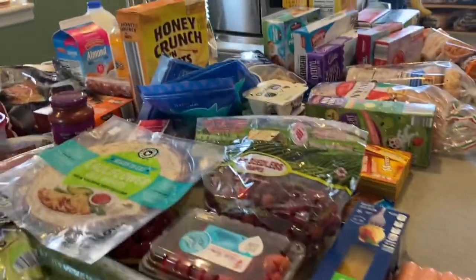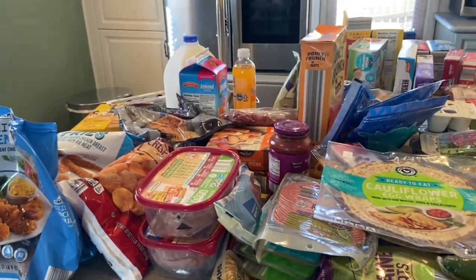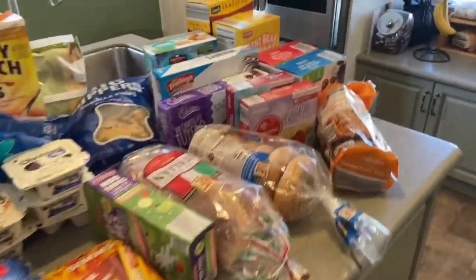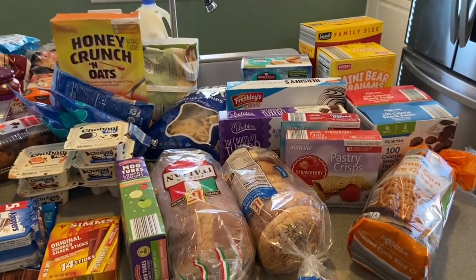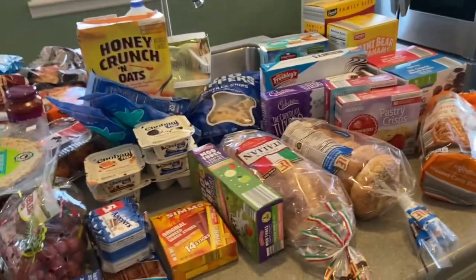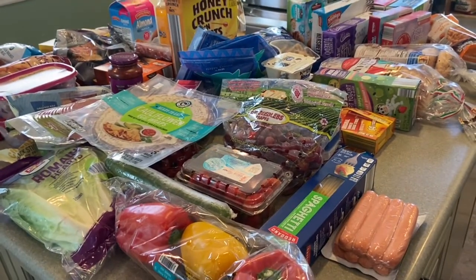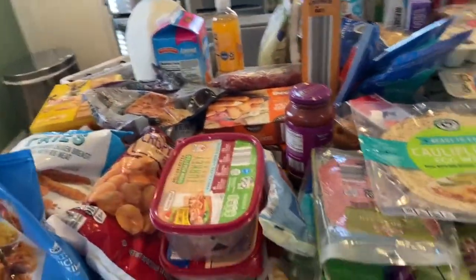This is everything I got from Aldi. I grouped it into categories. This came to $190, and unfortunately, with inflation, prices of everything are so much higher now. I used to be able to spend much less for all this. Even simple things like vegetable oil, which used to be $1.29, is now around $3.60.